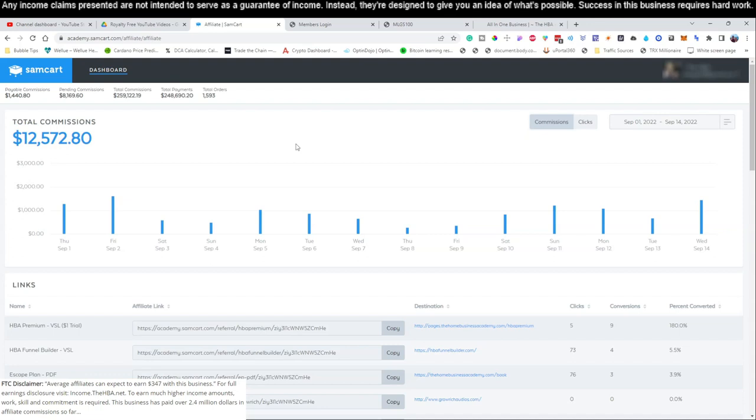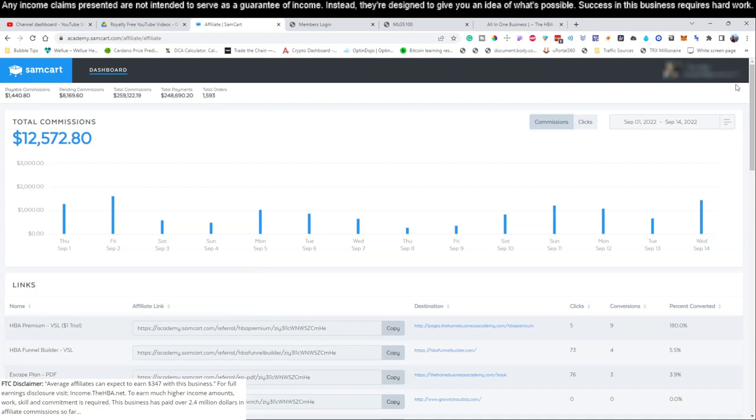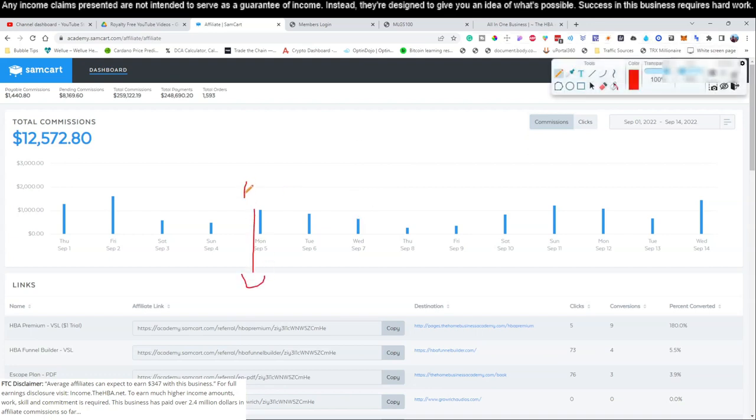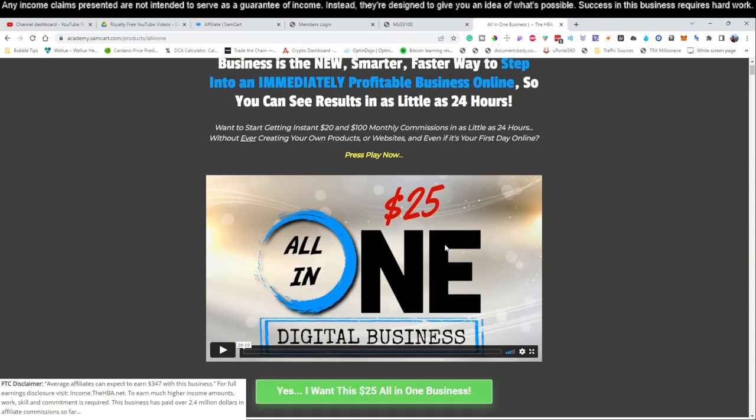Let's jump into our training now. There are going to be two links in this video — both links will be down in the video description. I'll be referencing those links and how to set up this whole process. If you didn't watch yesterday's video, the first thing you need to do is click link number one below this video. Link number one will take you right here to this page — this is where you're going to sign up for this $25 business. You're welcome to read over it.